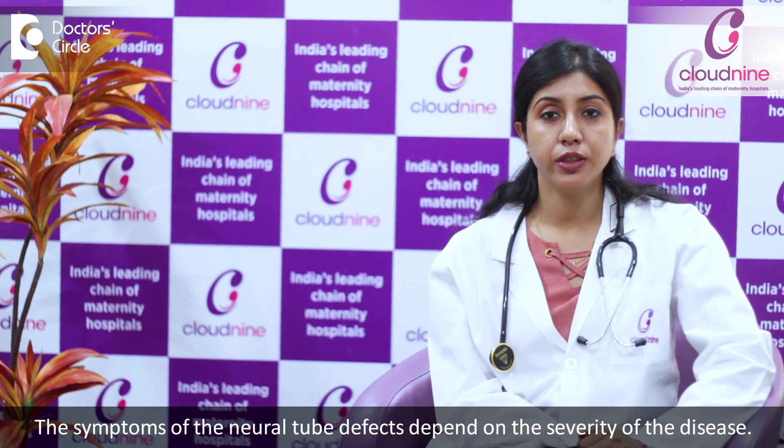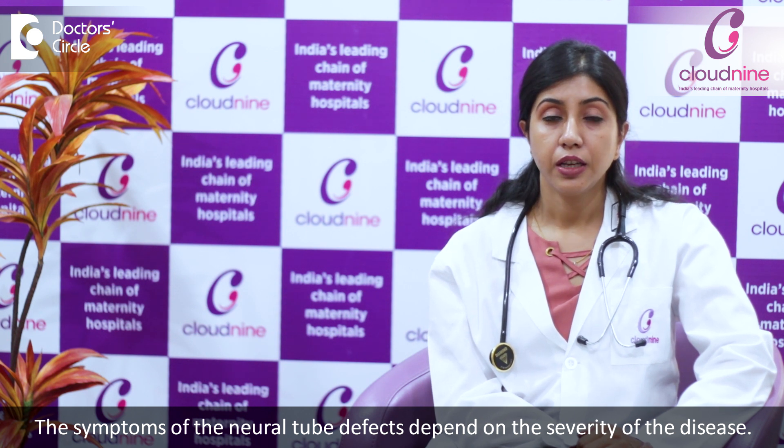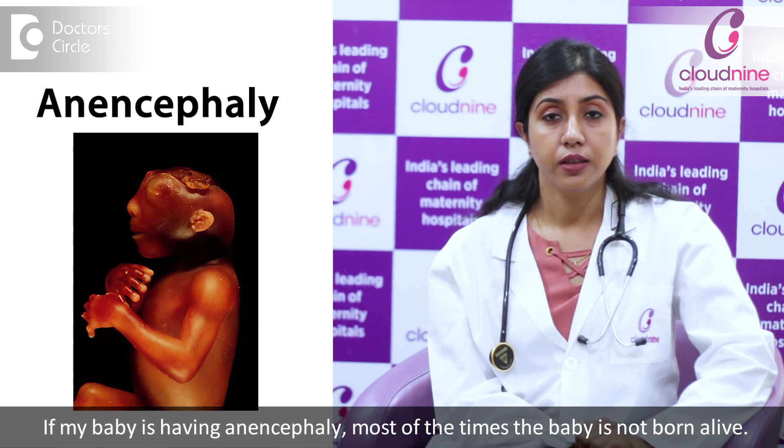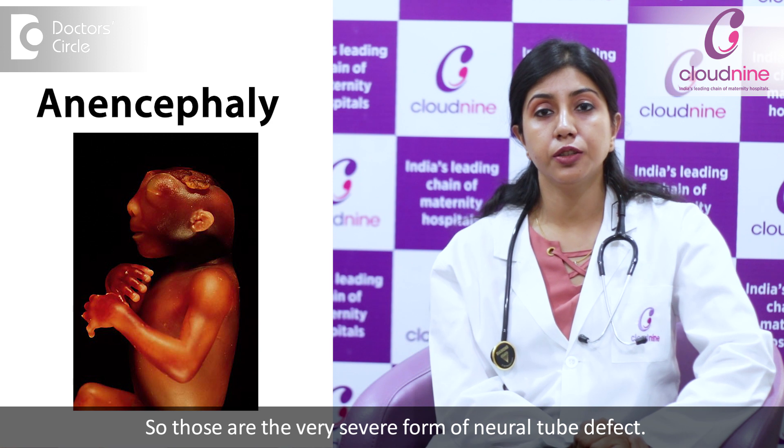The symptoms of neural tube defects depend on the severity of the disease. If the baby is having anencephaly, most of the time the baby is not born alive. So those are the very severe form of neural tube defect.